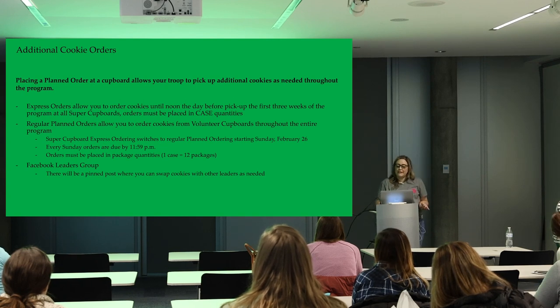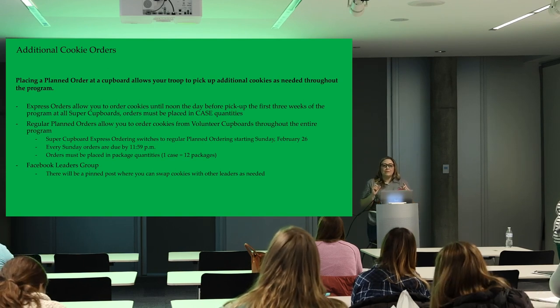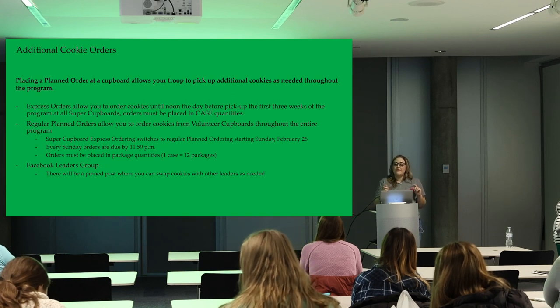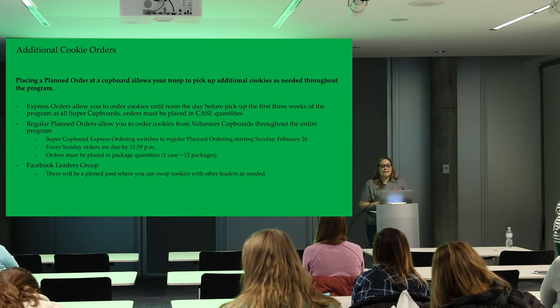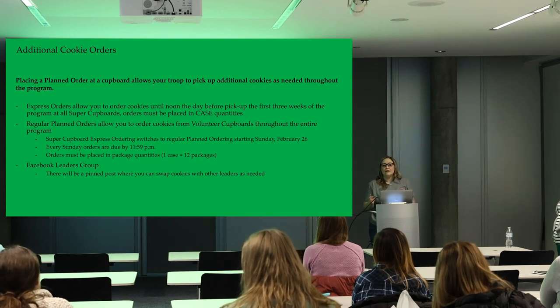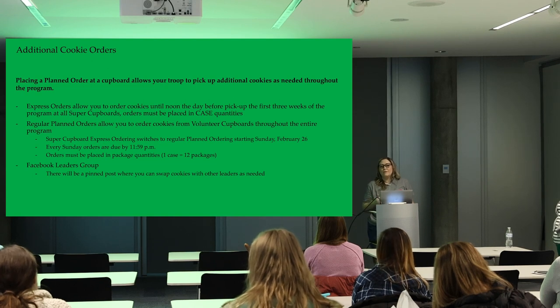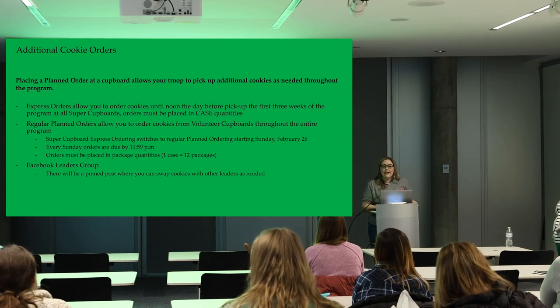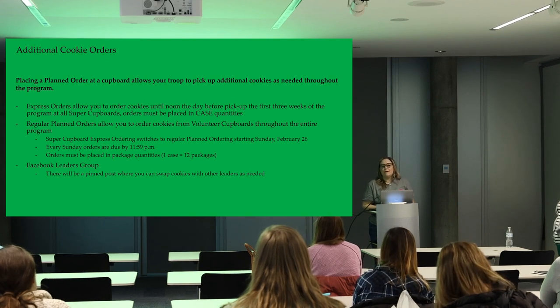Another great way to get cookies is through the Facebook leaders page. Once the program starts, there will be a pinned post where everyone can post their cookie needs and swaps. If you have a really good booth Saturday and need another case of Thin Mints for Sunday, just post your needs. Some other troops might also be willing to take varieties off your hands that haven't sold as well.